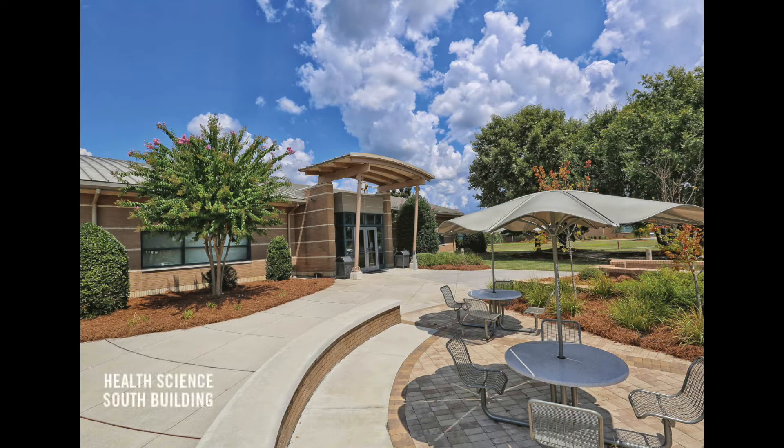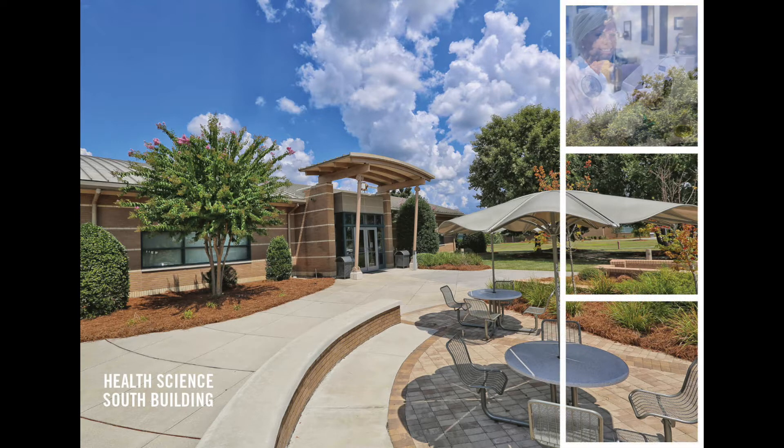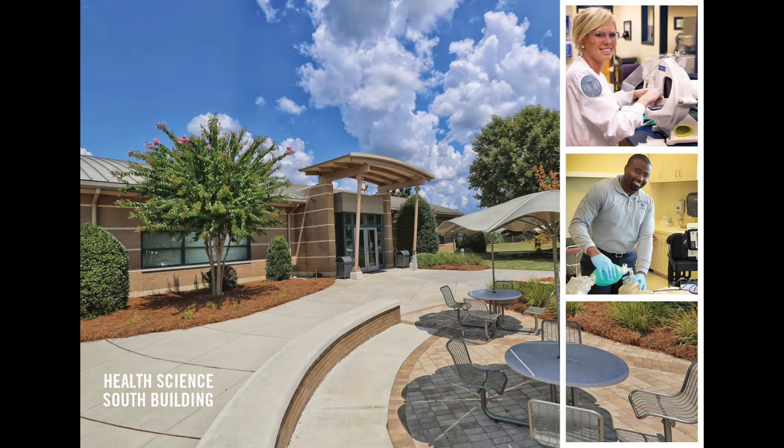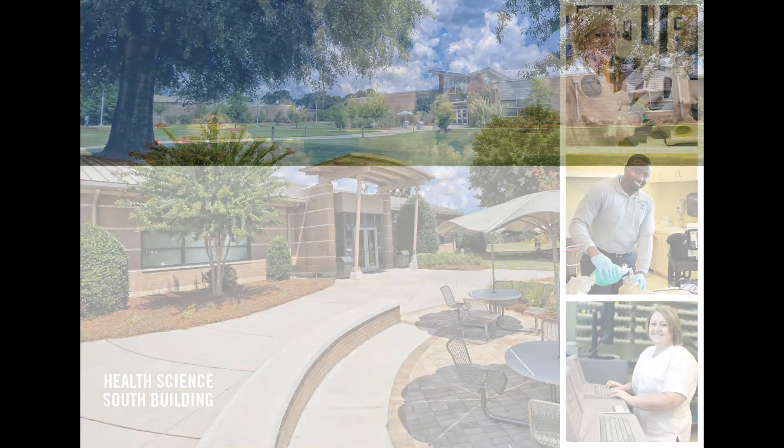The college's Health Science South Building holds a variety of health-related programs such as Dental Assisting, Paramedicine Technology, Medical Assisting, and Pharmacy Technology.